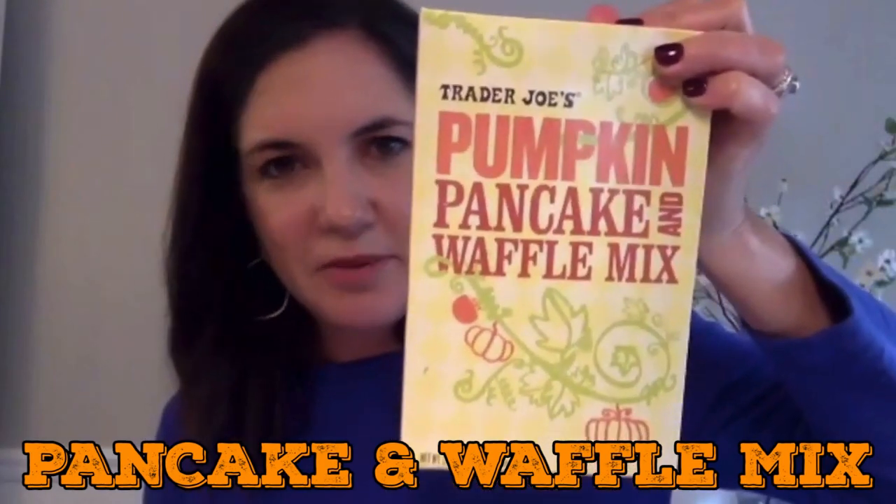While y'all decide what we're going to taste next, I picked up something — it is the pumpkin pancake and waffle mix. So I made pancakes. I have that — I bought it last year, it's so good. So this is a returning product. Must be that good. I like this. I'm going to say thumbs up for the pancake mix.